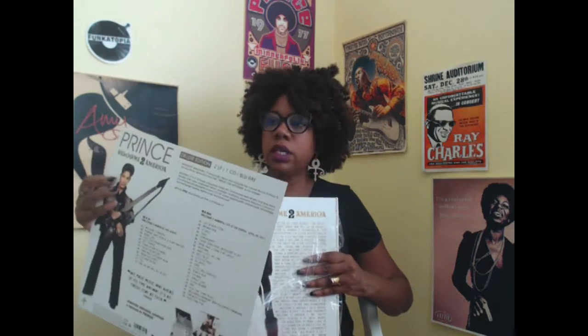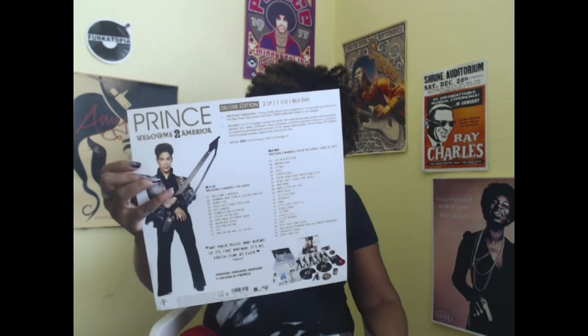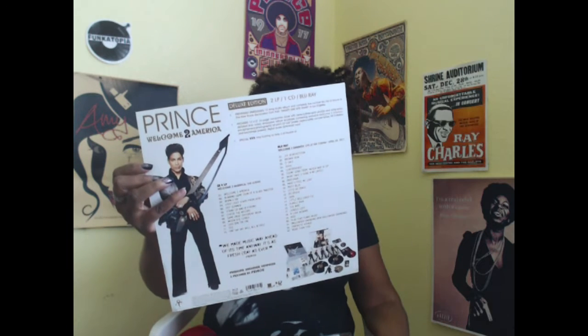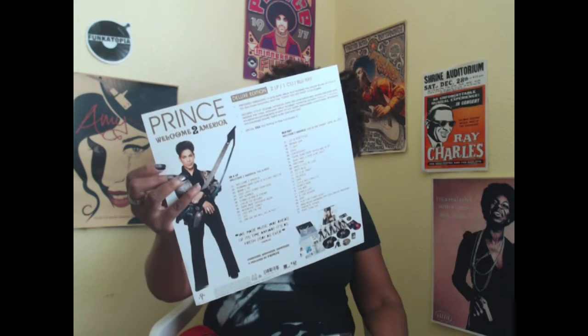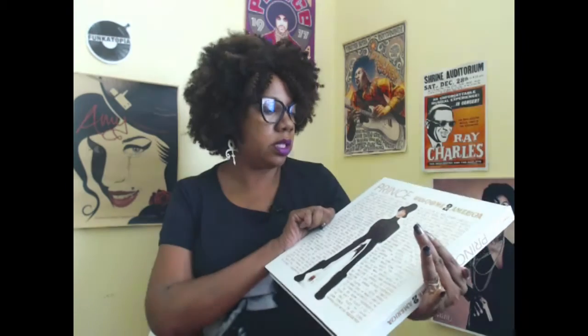So this is Welcome to America. It has a card in it that tells us what's in the package, and the hype sticker confirms it too. What's inside is the previously unreleased album on CD, two LPs, a Blu-ray of a complete live concert, a 12x12 32-page companion book with never before seen photos and liner notes, and an art print poster. Let's open it up — this is my first time opening it. On the back there's a picture of a very stylish Prince, and here he is on the front with his guitar.